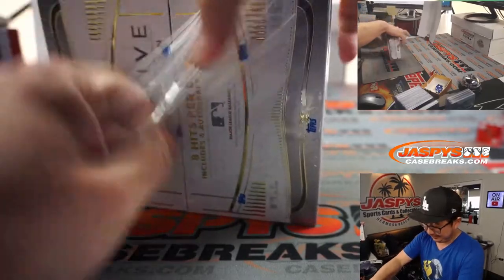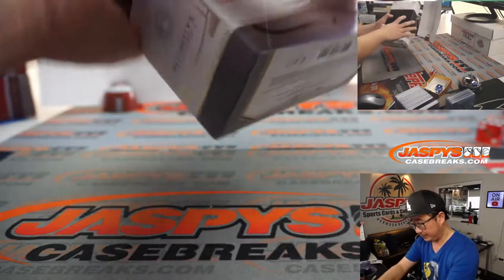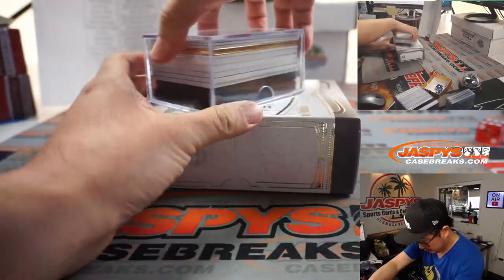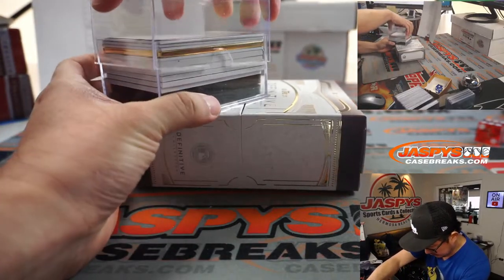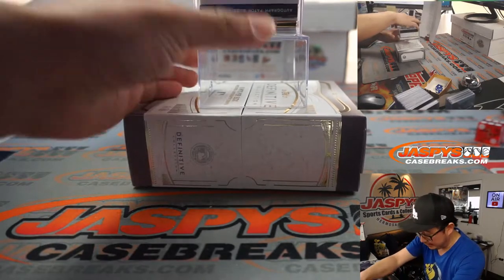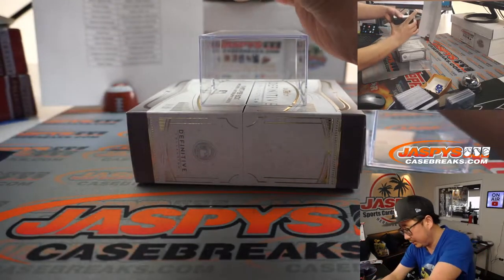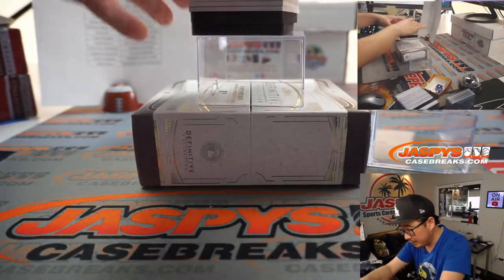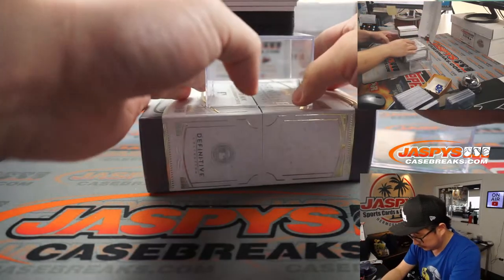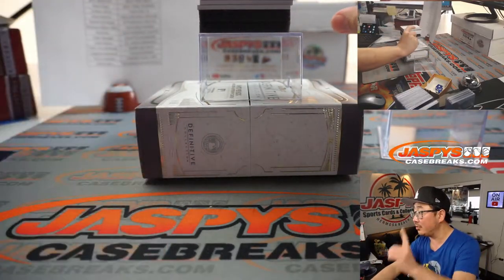Alright, good luck. This box is packed right to the top, ladies and gentlemen. And there's a book in there too — look at that. Book alert. You can see the stack of cards right there on the top camera.